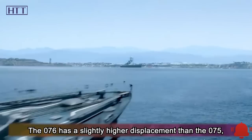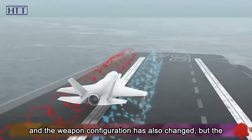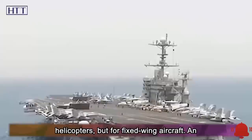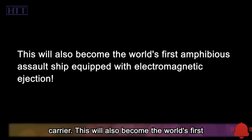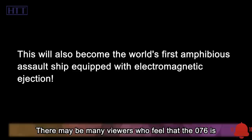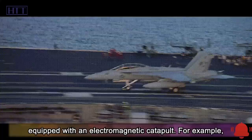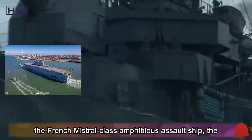The 076 has a slightly higher displacement than the 075 and an updated weapon configuration, but the biggest change is the electromagnetic ejection. Electromagnetic ejection is not for helicopters but for fixed-wing aircraft, making the 076 effectively a light aircraft carrier and the world's first amphibious assault ship so equipped. Many viewers may find this surprising — none of the famous amphibious assault ships such as the French Mistral-class, the American Wasp-class, or the Korean Dokdo-class use a catapult.